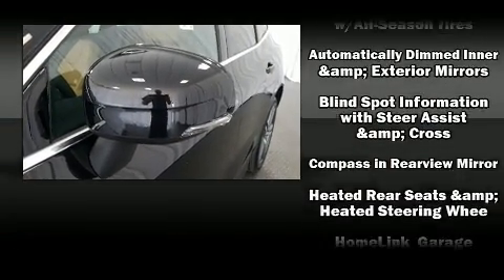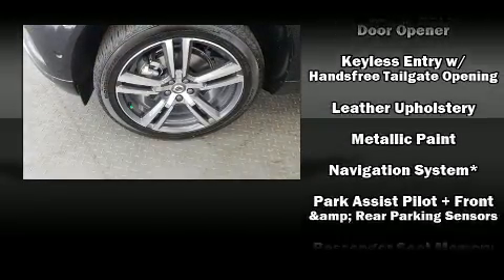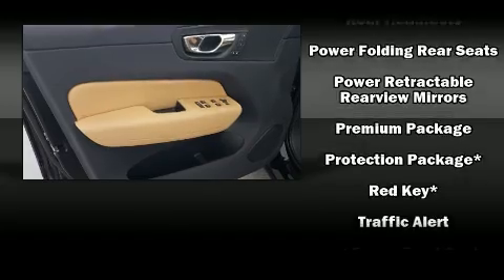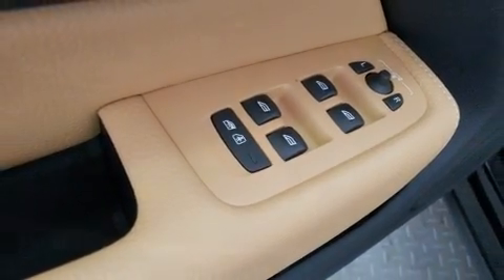Volvo ensures the safety and security of its passengers with equipment such as front and side impact airbags, traction control, and four-wheel disc brakes with ABS. Sophisticated all-wheel drive assures superb handling in any weather condition.